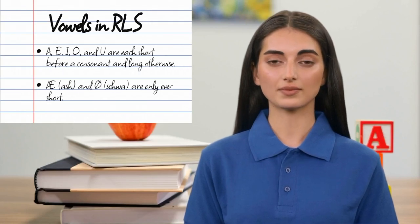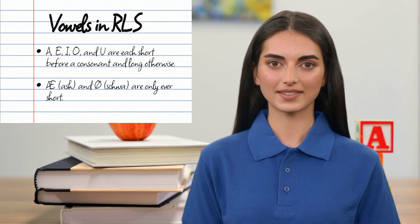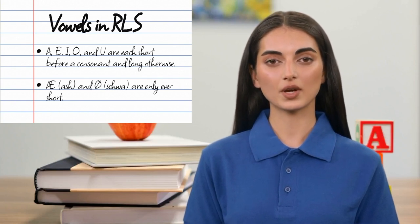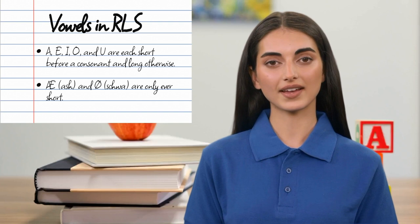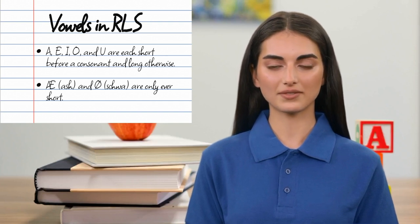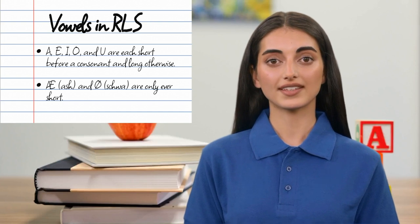The most prominent differences between RLS and traditional spelling lie in how the vowels are spelled and pronounced. RLS assigns one short pronunciation and one long pronunciation to each of the five conventional vowel letters: A, E, I, O, and U. Two additional vowel letters, Ash and Schwa, are each given a short pronunciation only.